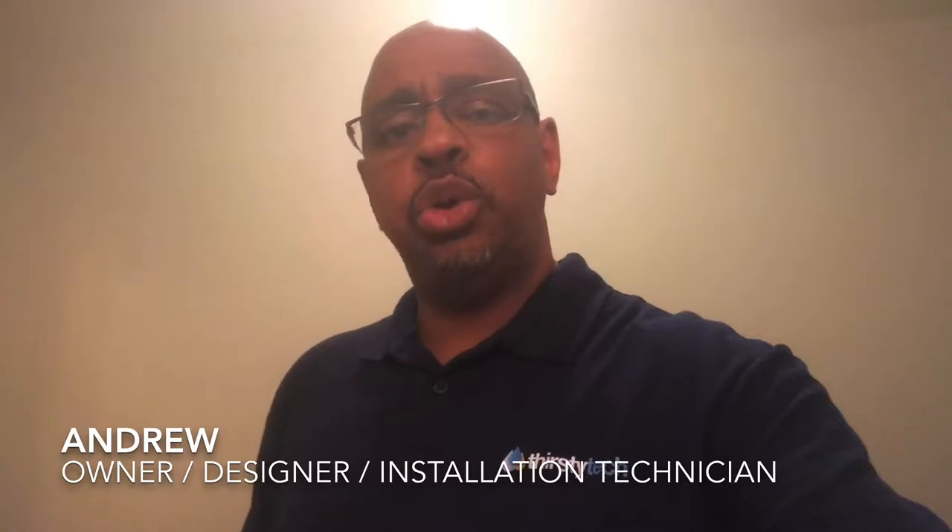Hey everyone, my name is Andrew from ThirstyTech, and I wanted to take a minute to show you the possibilities for your home entertainment space when you hire us to design, install, and bring to life the movie zone of your dreams.